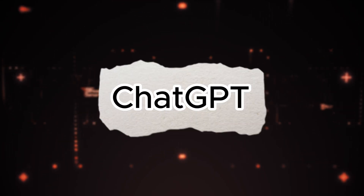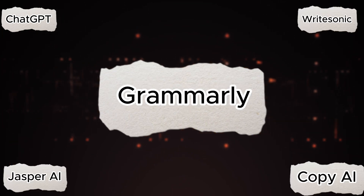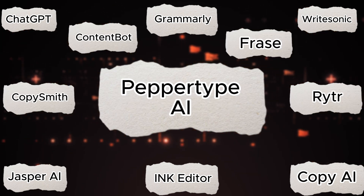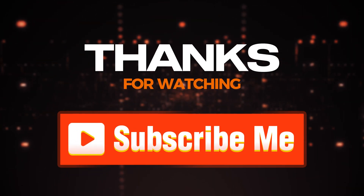And there you have it — fourteen incredible AI tools that can transform the way you write blogs and articles. From drafting and editing to SEO optimization and idea generation, these tools offer something for everyone. If you found this video helpful, make sure to subscribe to our channel.